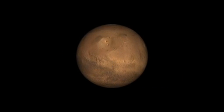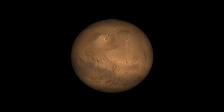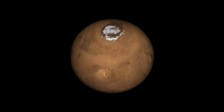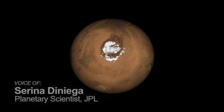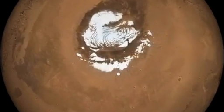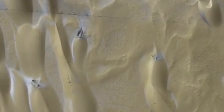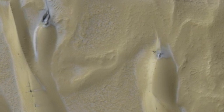We tend to think of Mars as a dead planet, where all the exciting geologic activity happened billions of years ago. But information from NASA's Mars Reconnaissance Orbiter shows us that Mars is still a very dynamic place. Mars has a permanent ice cap made up of water ice at its north pole. This pole is ringed by sand dunes, which we're looking straight down on. These dunes are made of small bits of basalt, dark volcanic rock, similar to the rocks found around the Hawaiian volcanoes.